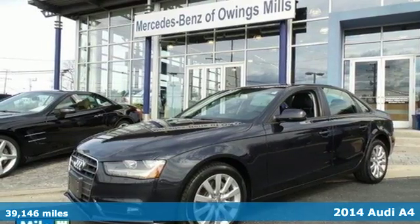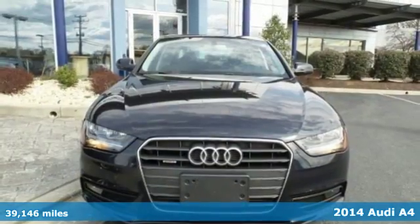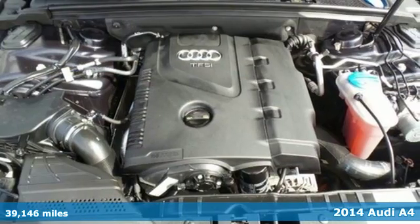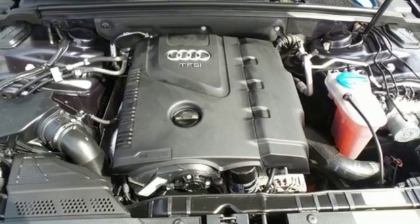Here's a 2014 Audi A4. It has a dynamic design and the light and responsive 2.0L TFSI engine is both exciting and efficient.